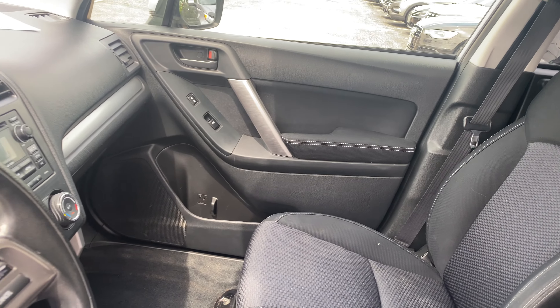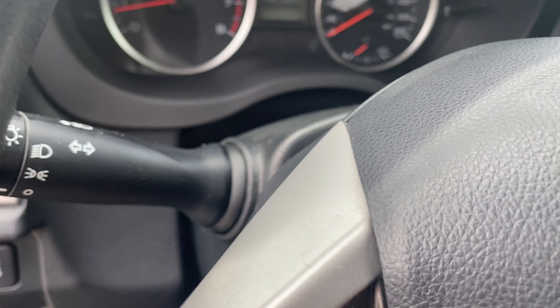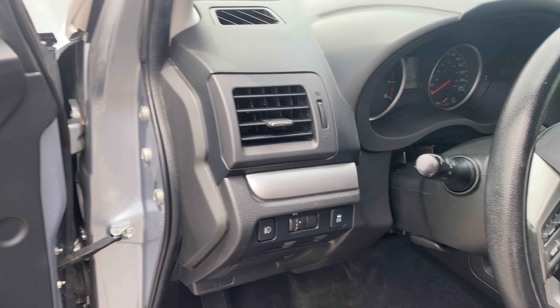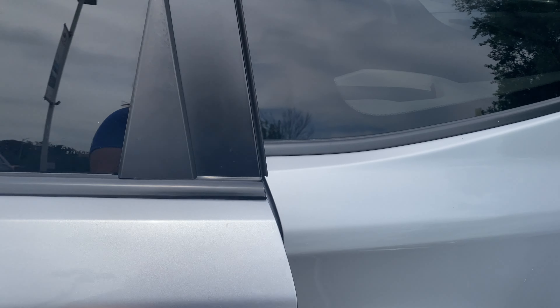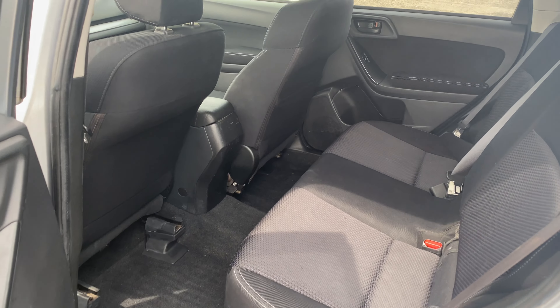It's got 221,517 kilometers on it. I'll show you the back seat — it's in great condition.